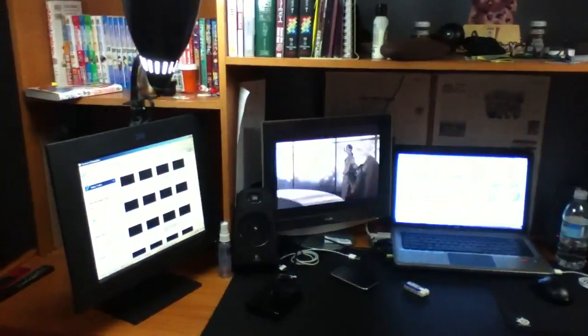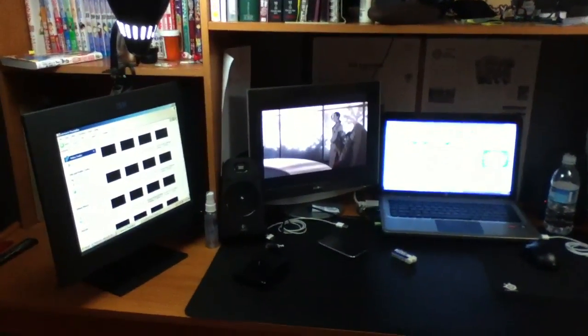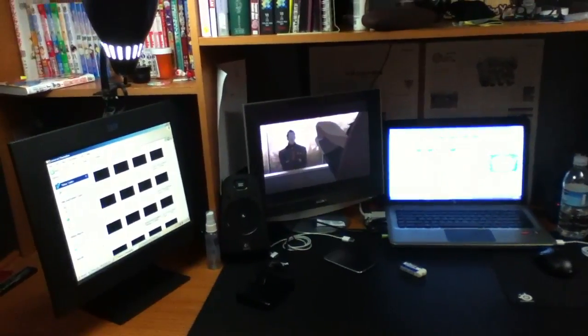There are three monitors and two computers. The middle one is more kind of like a TV - it just has stuff playing all the time. And then on the wall, there's manga everywhere, like a ceiling when I look up.